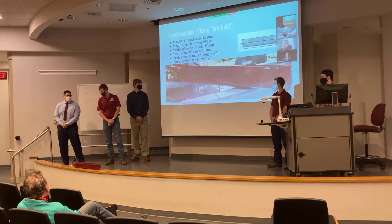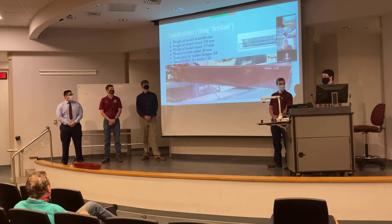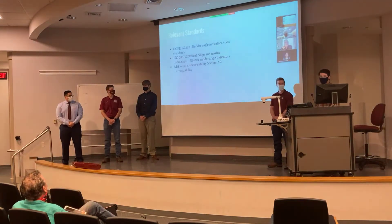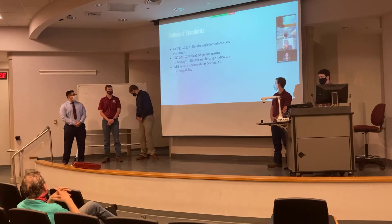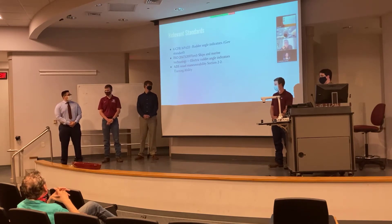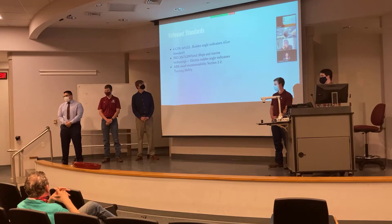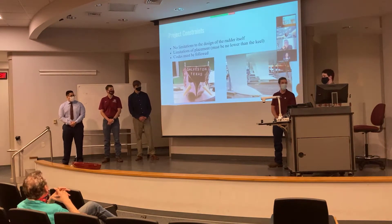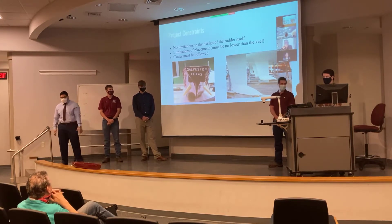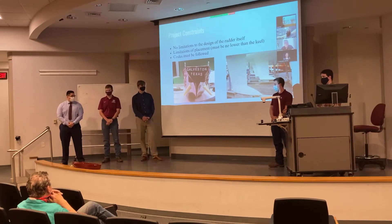For our specifications, we 3D printed a model hull with dimensions of 930mm by 117mm by 89mm, designed for a max operating speed of 20 knots. Thankfully, there weren't many regulations dealing with the rudder design since the standard design hasn't been modified in so long — we only had two standards pertaining to rope rudder angle indicators. Our main project constraint was placement: the rudder couldn't be below the keel for dry-docking reasons, and all standard performance codes had to be followed.